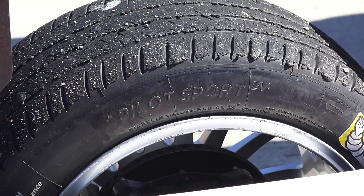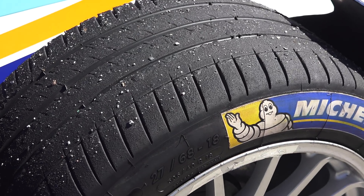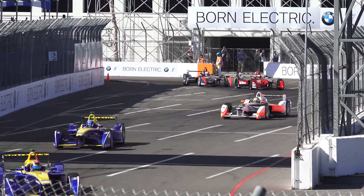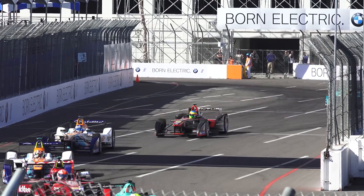Each car has just one set of tires. These four tires are to be used in practice, qualifying, and the race itself, so managing wear is critical. The tires are designed to perform well in both dry and wet conditions, so no tire changing is required as a result of the weather. If a team punctures a tire during the race, it essentially forfeits their race.